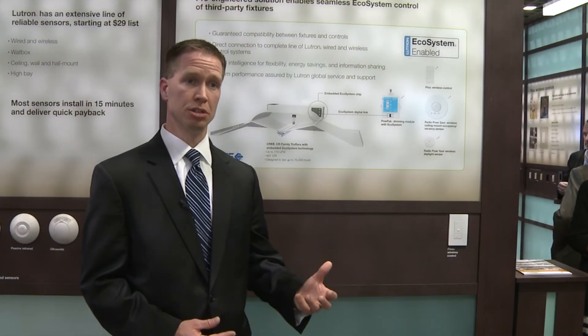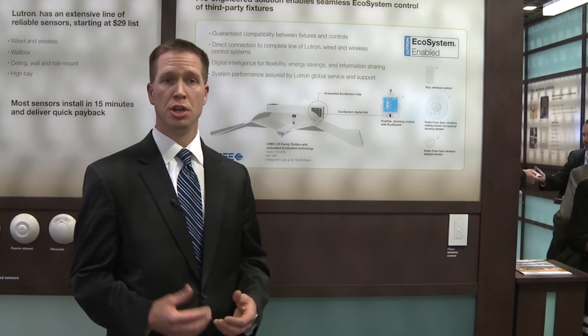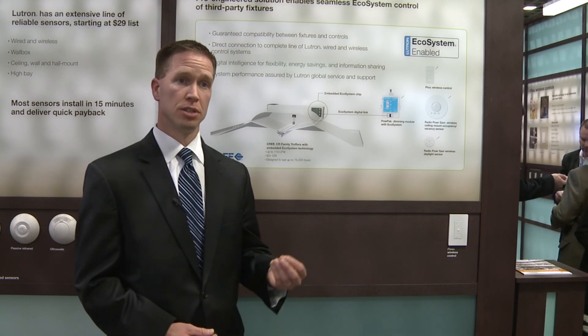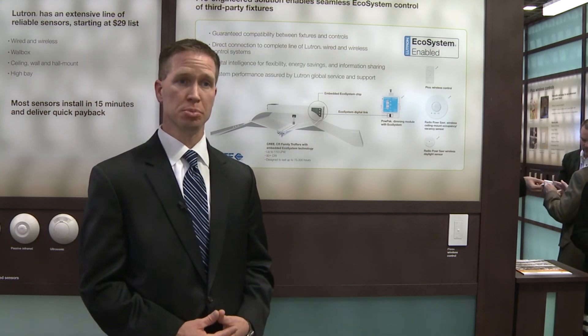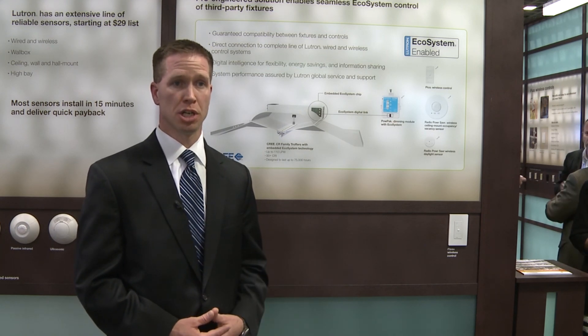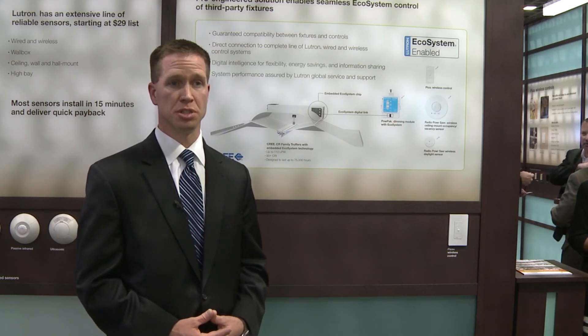When you combine the Cree CR series troffer efficiency with the Lutron scalability story and control technologies such as occupancy sensing, daylight harvesting, and high-end trim, you wind up with the most efficient commercial troffer delivery system in the industry.